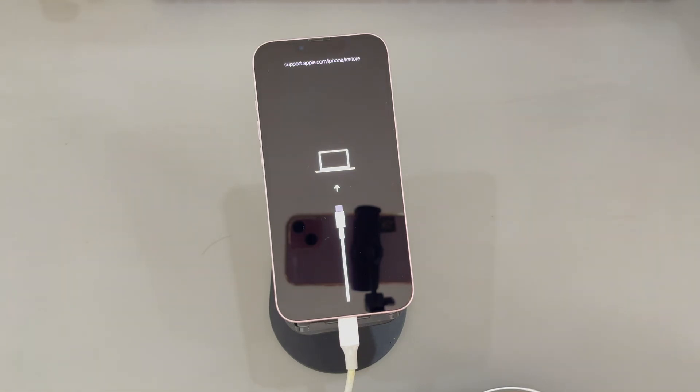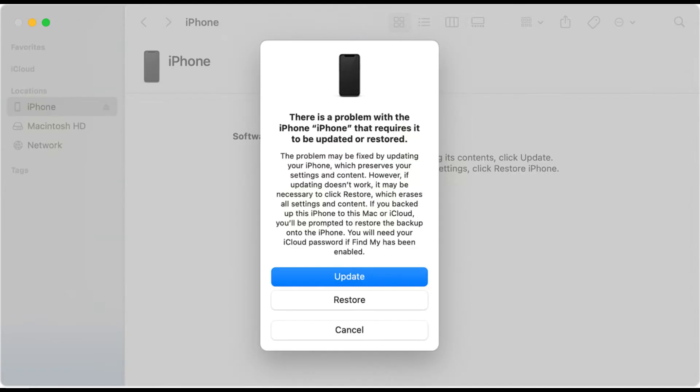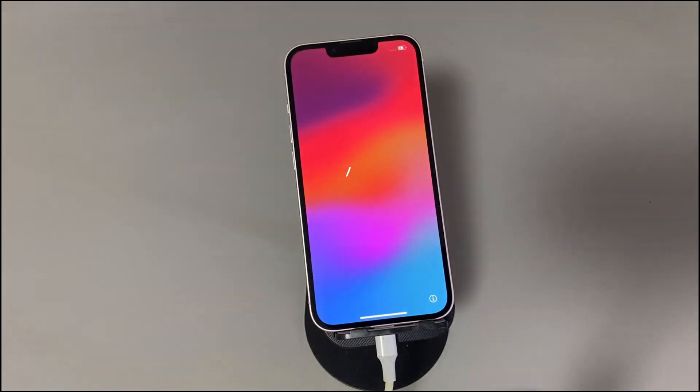To fix the iPhone passcode not working suddenly without data loss, choose the update option and complete all the prompts until the update process finishes. If the passcode error is removed, you can now enter your iPhone normally. If not, repeat the steps to enter recovery mode again and choose the restore option. Note that this step will delete everything on the device unless you have backups. If you're fine with that, choose restore and finish the on-screen instructions. Once done, you can make a new passcode during the setup process.